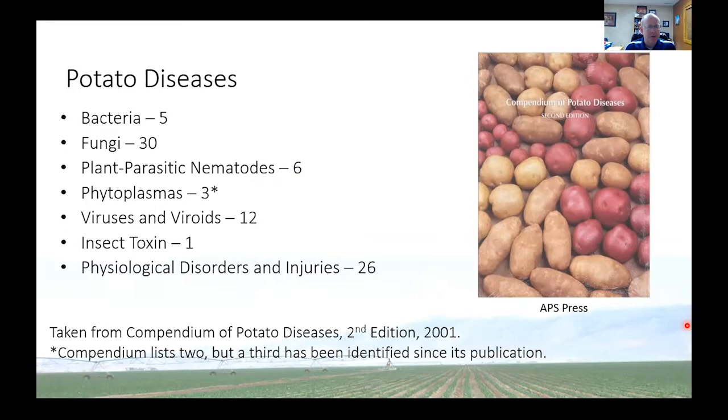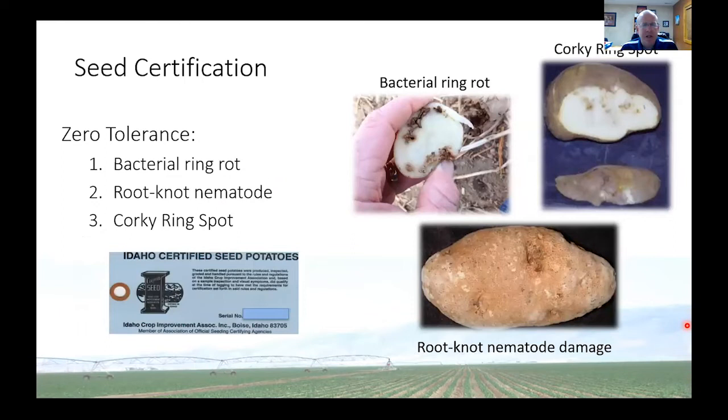I want to talk about seed certification, because this is really one of the first ways that we manage many potato diseases. Three in particular have a zero tolerance in almost all seed certification systems: bacterial ring rot, root knot nematode — when the root knot nematode attacks potatoes, it will actually burrow into the skin and form small bumps — and corky ring spot, which is a virus, tobacco rattled virus, vectored by the stubby root nematode.